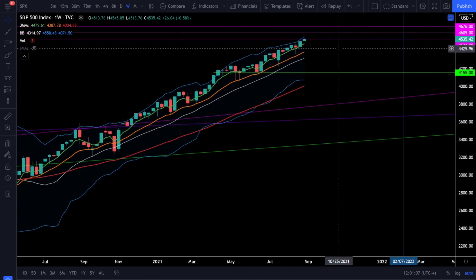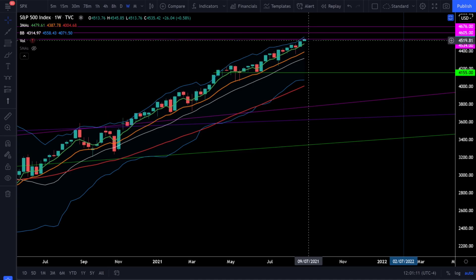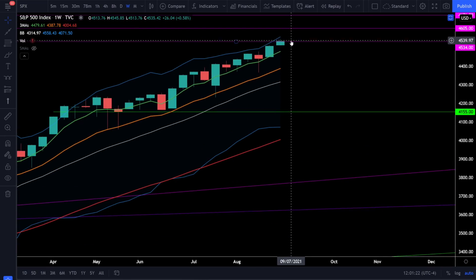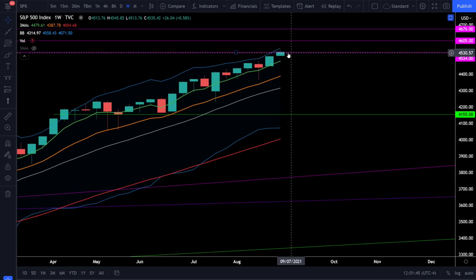On the SPX we have a resistance level very close to where we closed at 4535. We closed right on top of that resistance, so it's still too soon to say if this level will trigger a pullback. There is a wick above that resistance level, so we're already starting to see resistance acting as resistance with sellers stepping in above that level. These resistance levels don't mean the market has to top — they just mean there could be a price action struggle and possibly a pullback or correction. I have three price targets: watch levels at 4535, 4605, and 4676. Any of these could lead to a pullback or possibly a correction.